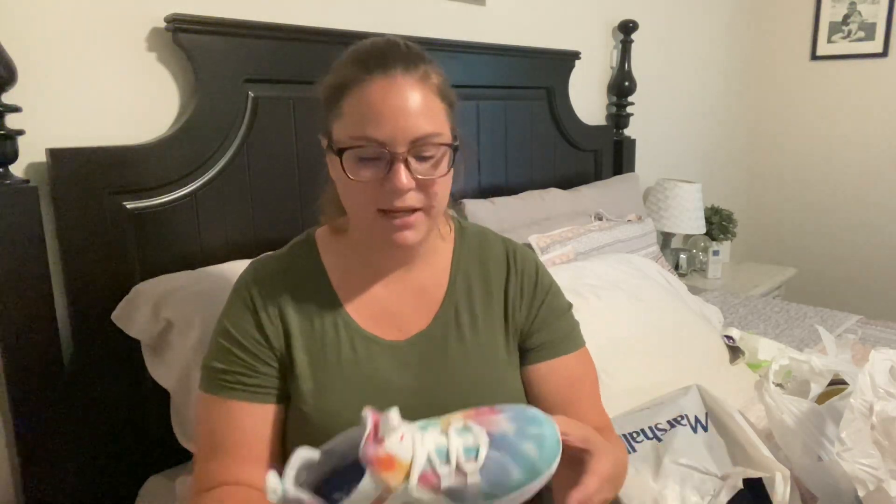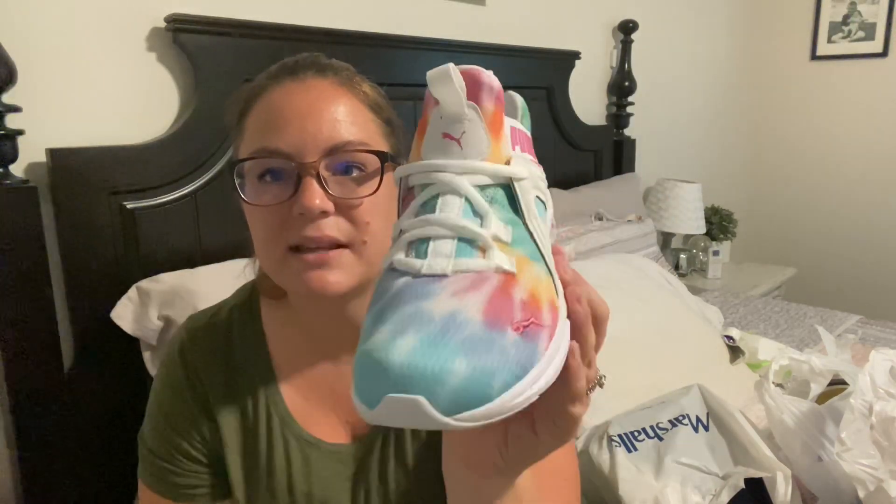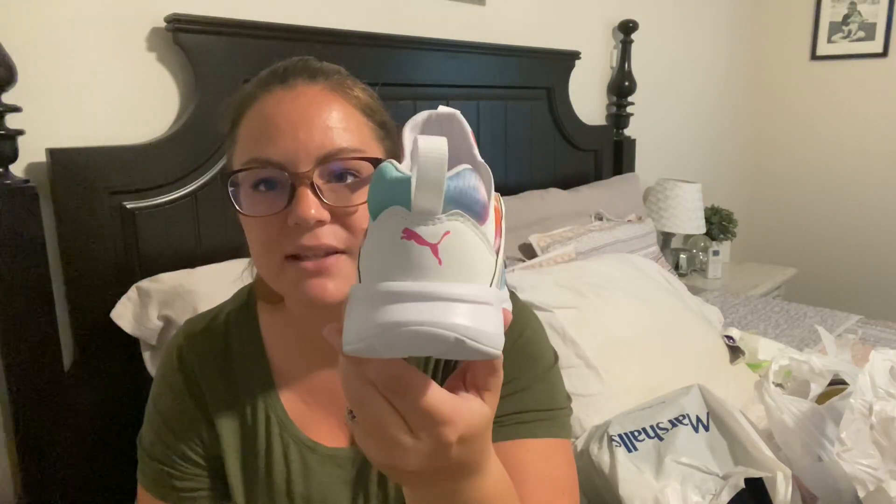The first thing I see are these Puma shoes. Kylie picked these — they were from the shoe department and they were $51.99. They didn't have any deals going on unless you spent over $75, and Bryson didn't find a pair of shoes so we actually didn't get him any yet because he didn't find any he liked. Kylie picked these really pretty rainbow tie-dye Pumas, which I just love.